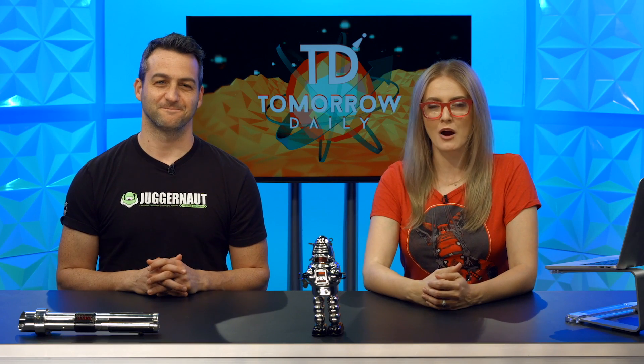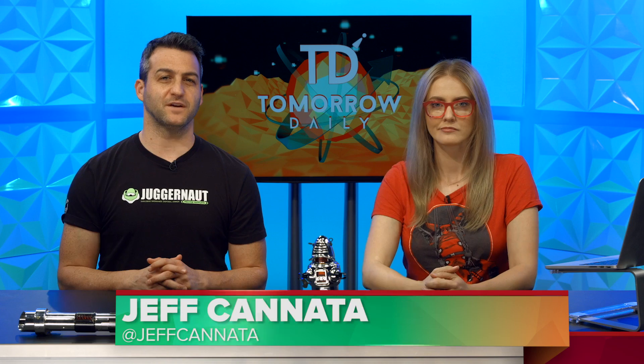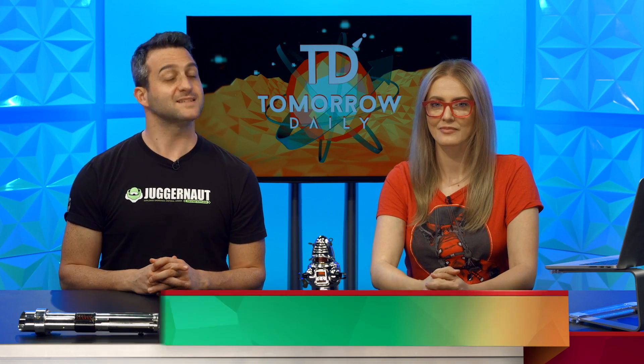Greetings citizens of the internet, welcome to Tomorrow Daily, the best geek talk show in the known universe. I'm Ashley Skella. And I'm Jeff Cannata, and today is Headlines Day.